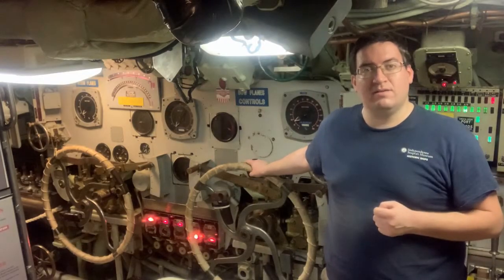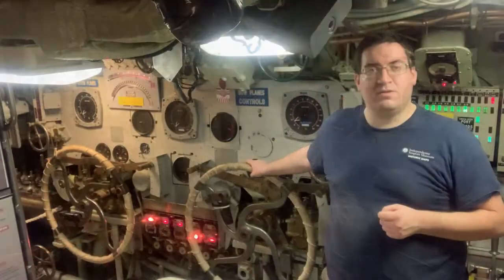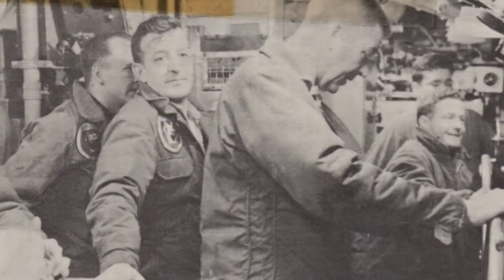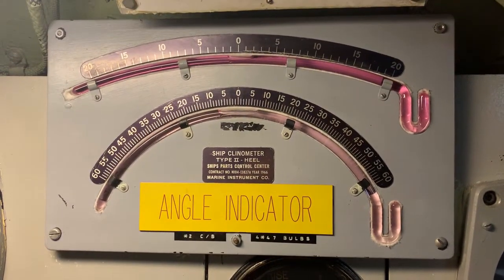These wheels control Bakuna's dive planes. Bakuna has two sets of dive planes, one at the bow called bow planes and one at the stern called stern planes. Together her bow planes and stern planes control the angle of the boat as she dives. Each wheel would have been manned by a single sailor and together they would keep the boat steady. To do this they use what's called an inclinometer. An inclinometer measures the angle of the boat using an air bubble trapped in liquid — think of a carpenter's level and you'll get the idea.